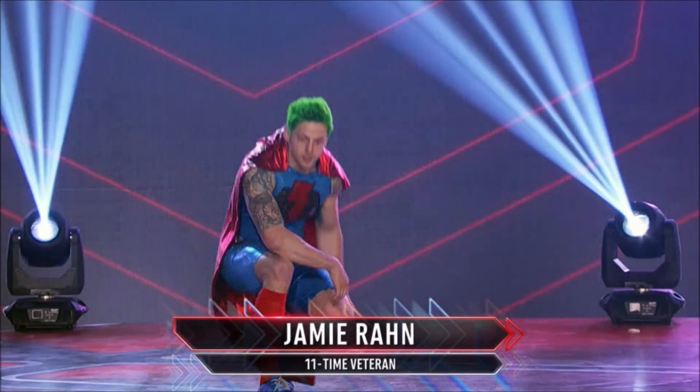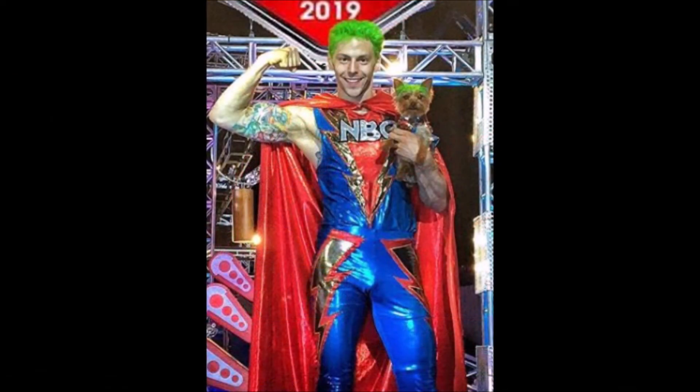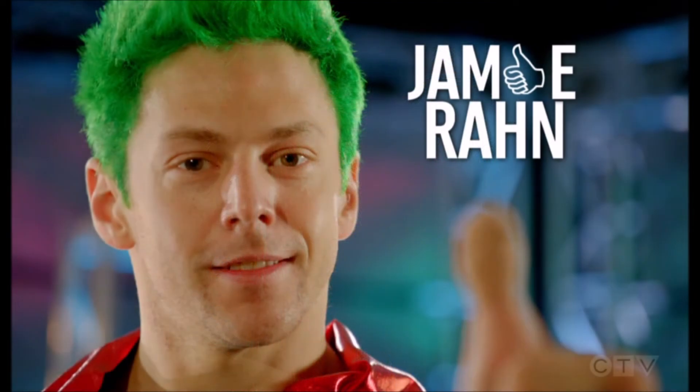Jamie Rohn returns for his 11th season and I could definitely see his name on the leaderboards tonight. Always one to bring the fun, his last few runs have been either digested or joined in progress. Hopefully he has a great run that we get to see in full.